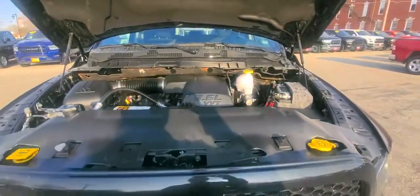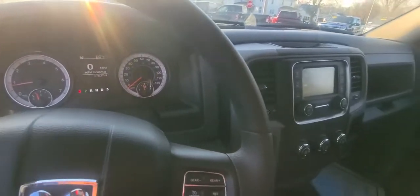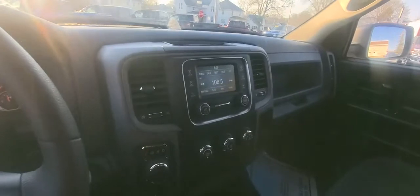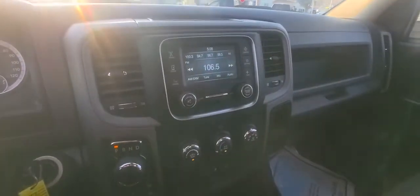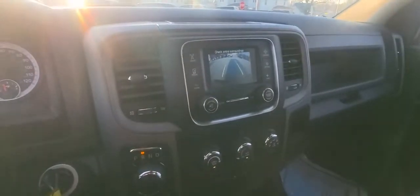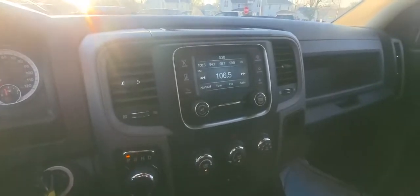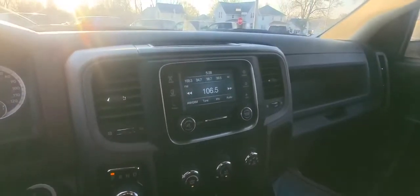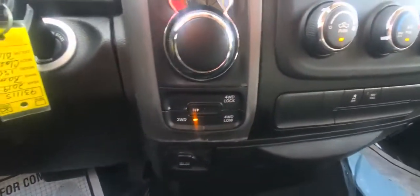Let's take a look in the driver's seat. This truck also only has 17,637 miles on it. It does also have your backup camera, your tow package, and it's a six-passenger truck.